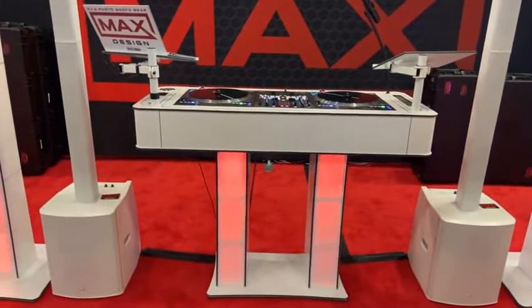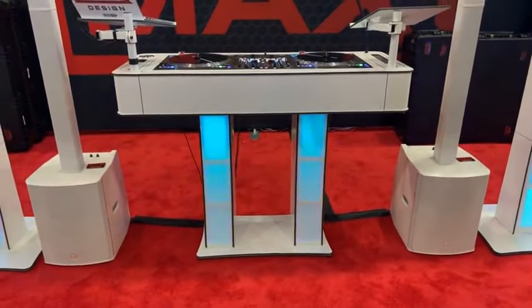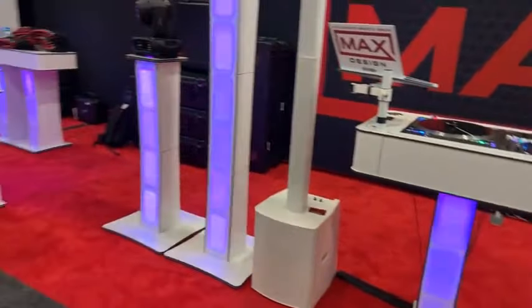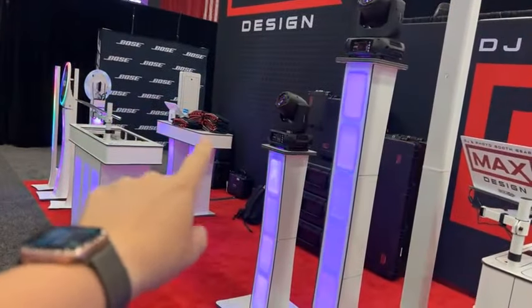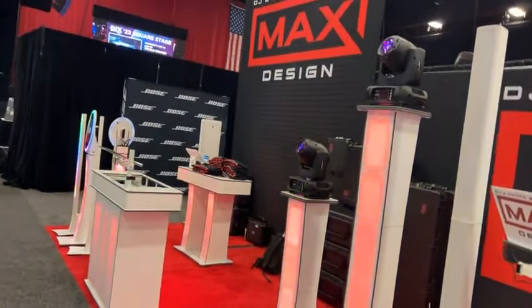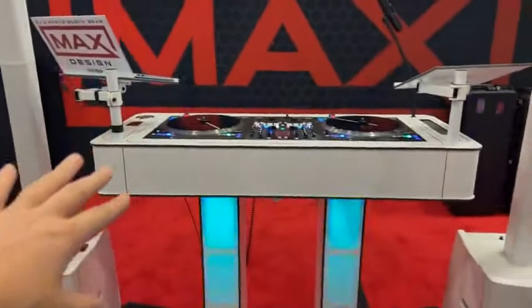Moving on down the line — this is the Infinity DJ console XL version. To be clear, in all my videos and my product review, I did it on the L. The Infinity L is the one I have. This is the big boy here. What is amazing about this is Danny has designed this to literally fit anything — whatever your preferences in terms of brand, turntables, controller, you can fit it in here.